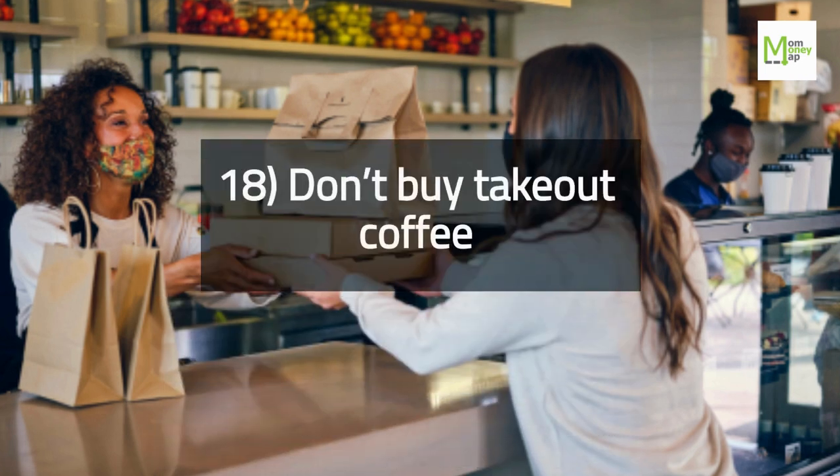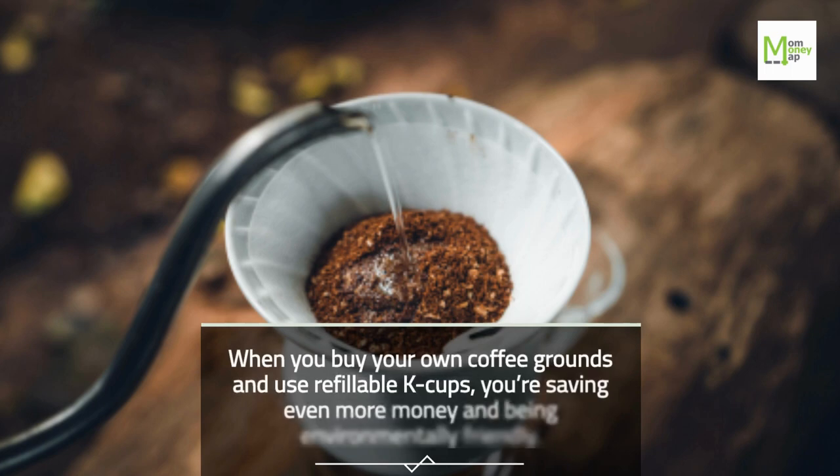Tip 18: Don't Buy Takeout Coffee. When you buy your own coffee grounds and use refillable K-Cups, you're saving even more money and being environmentally friendly.